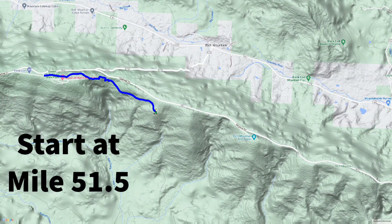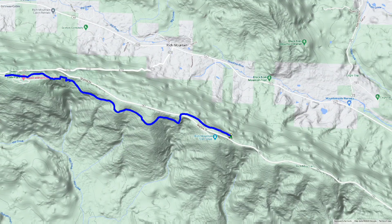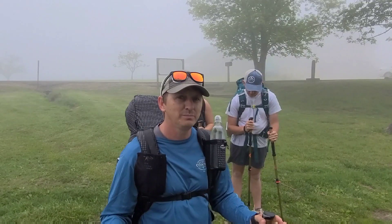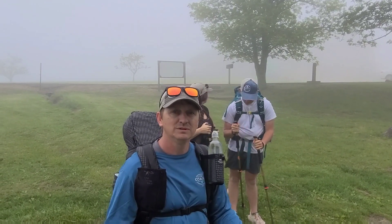Kind of a bonus day — we'll call it that. Tomorrow will be the start of our first full day, but we're going to do a little bonus today and see how far we get. We're shooting for around 70 to 85 miles over the course of this next week.